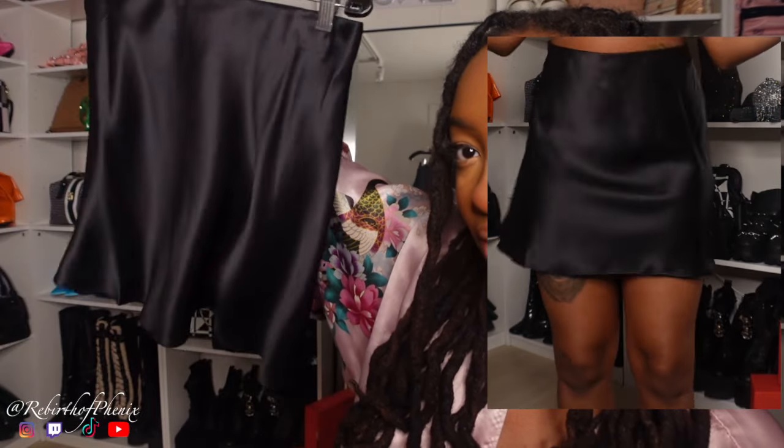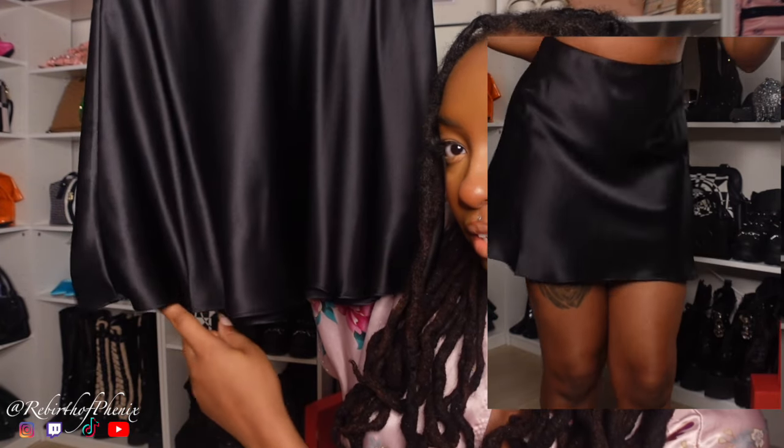It's very flowy, great quality. The cutout at the bottom reminds me of a flower — that is so freaking cute. Love it.